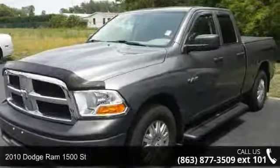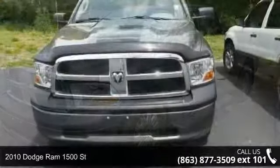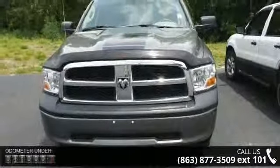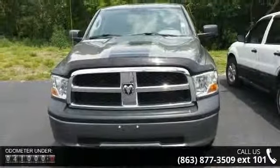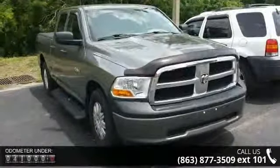Check out this 2010 Dodge Ram 1500. If you are looking for a first-rate auto, this one could be yours today. This vehicle comes with a reliable 6-cylinder engine connected to a smooth shifting automatic transmission.